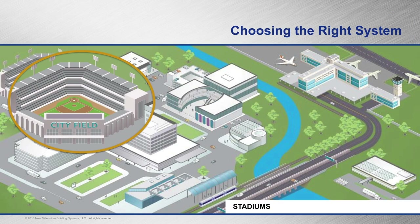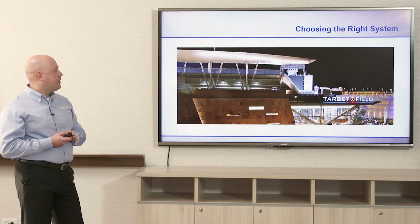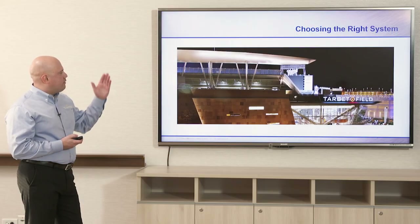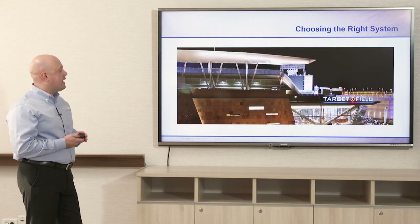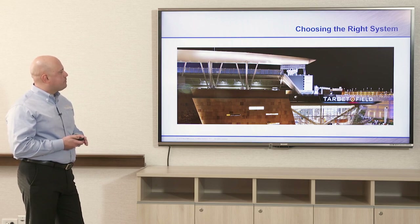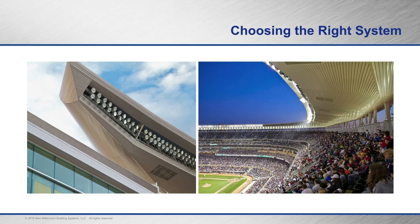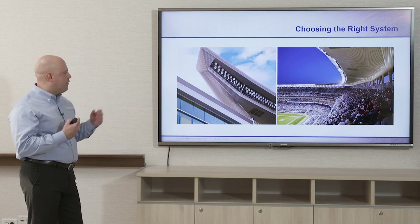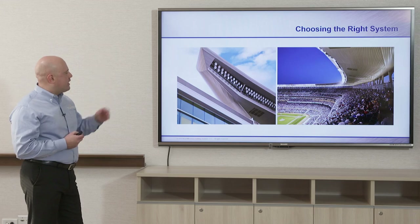Looking more closely at stadiums: Target Field in Minneapolis, Minnesota used two-inch dovetail deck as a cladding system with a Kynar PVDF finish that was factory applied. The Kynar finish is very reflective — the color for this was champagne pearlized metallic. The dovetail deck is visible here at the end condition, attached to a light gauge metal stud frame. It was not structural in any way other than supporting itself as cladding — strictly a cladding system.